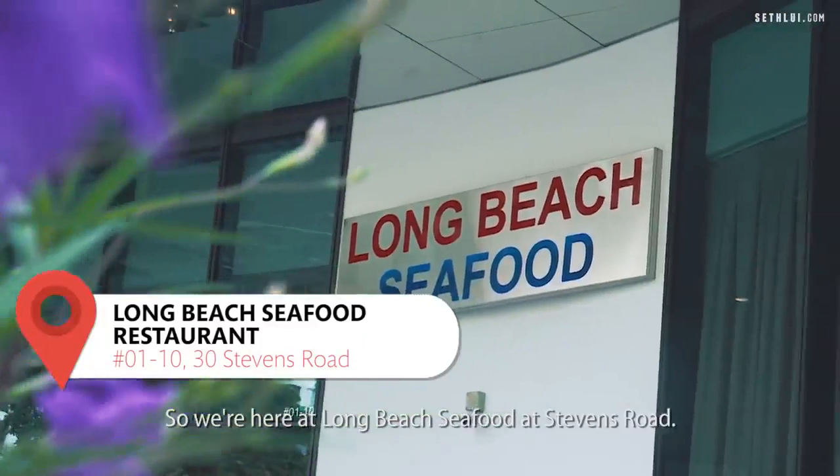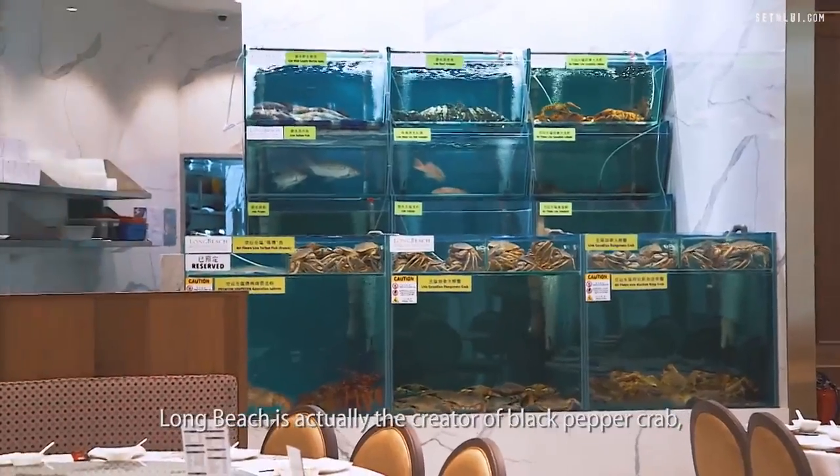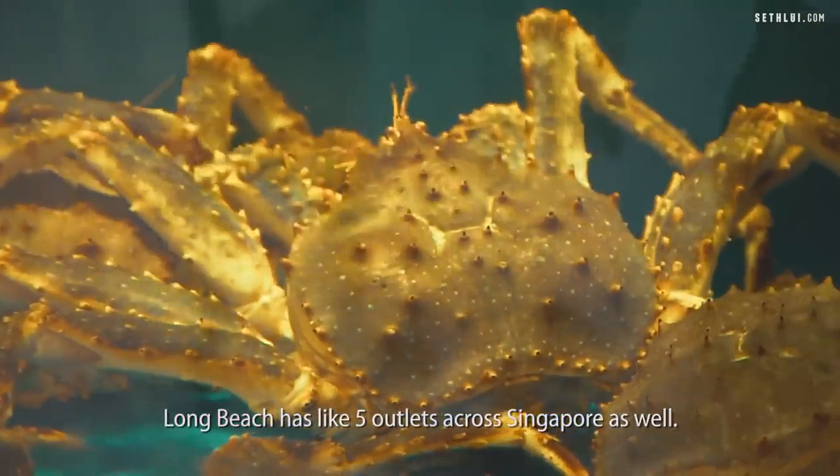So we're here at Long Beach Seafood at Stevens Road. Long Beach is actually the creator of black pepper crab — they even have a trademark for it. Long Beach has about five outlets across Singapore as well.